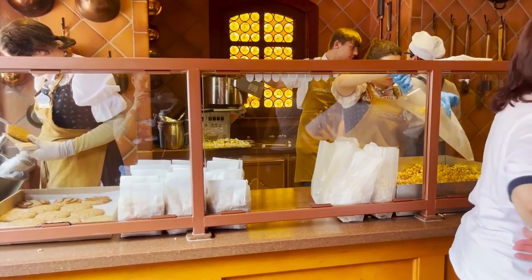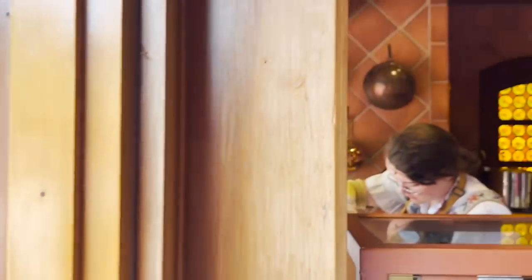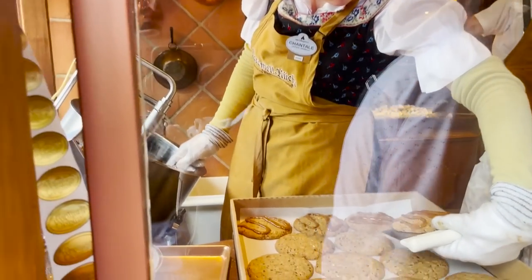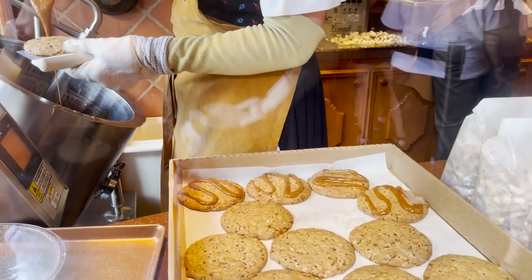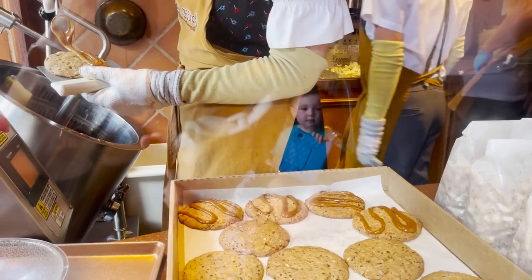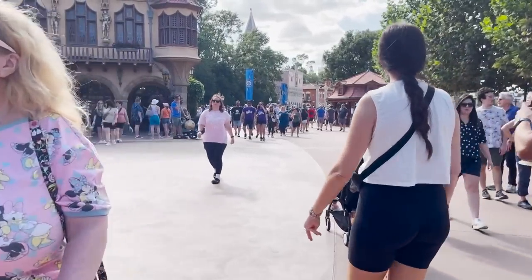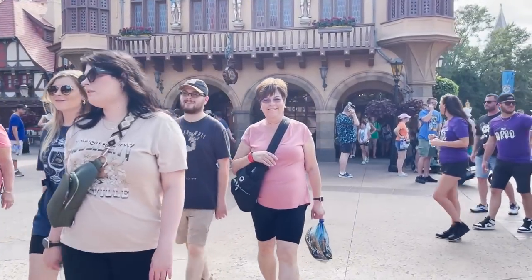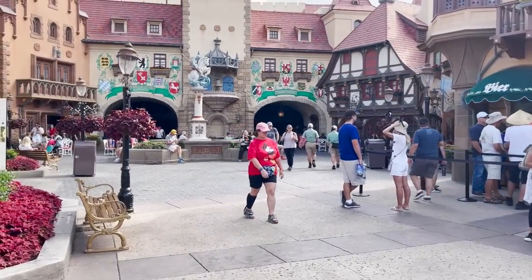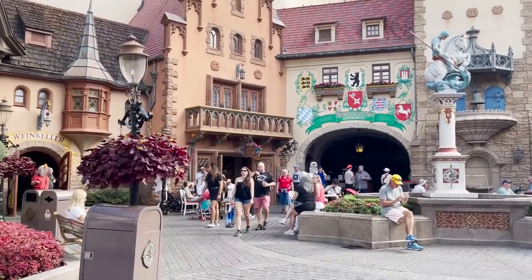They make everything by hand right here — the popcorn they put into the bag and everything. Look at her hand-making those cookies, putting the caramel topping on right there. This is definitely supposed to be a merchandise stream but here I am in the first few minutes just looking at all the amazing treats. Okay, I need to stick to the topic at hand. Let's get into the stores. I will talk about the country-specific packaged snack items though — I loved looking at that in the other countries.